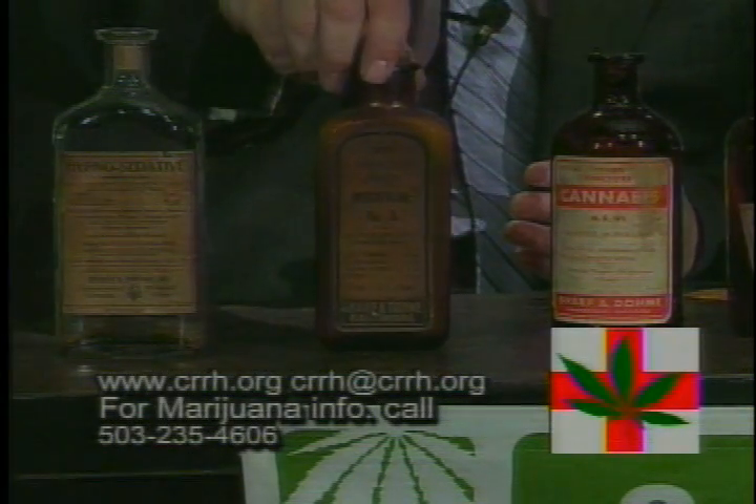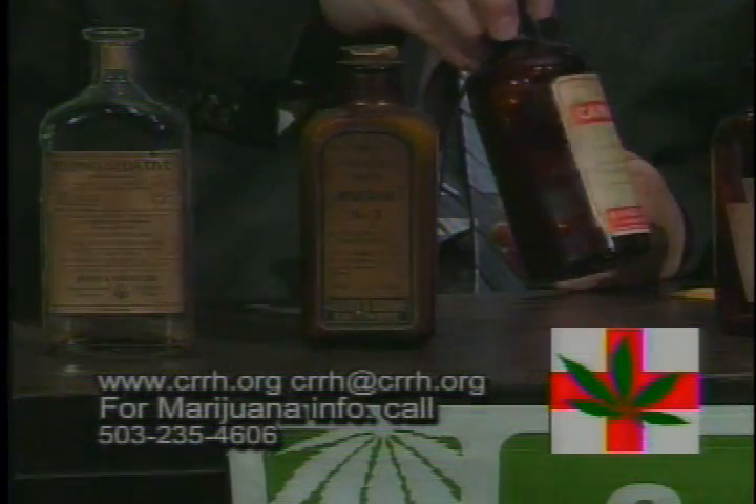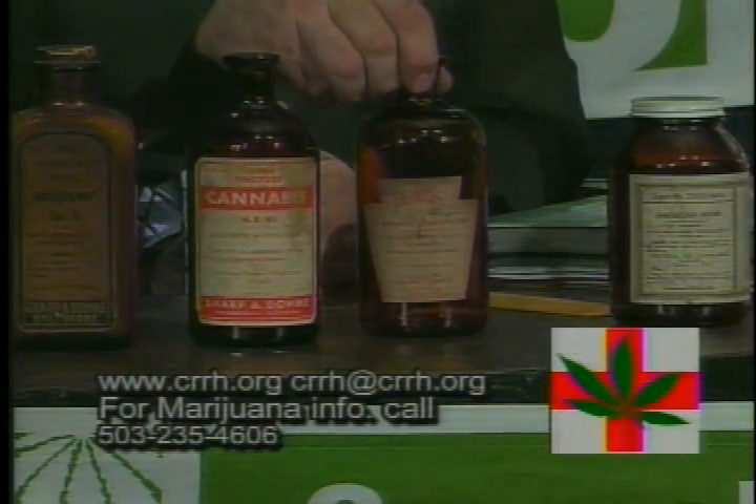Extracted cannabis — an aspirin pill from Sharpen Dome of Boston. And right next door we have another Sharpen Dome cannabis extract bottle. This one is from Mulford Company in Ohio. It's a nice collection.